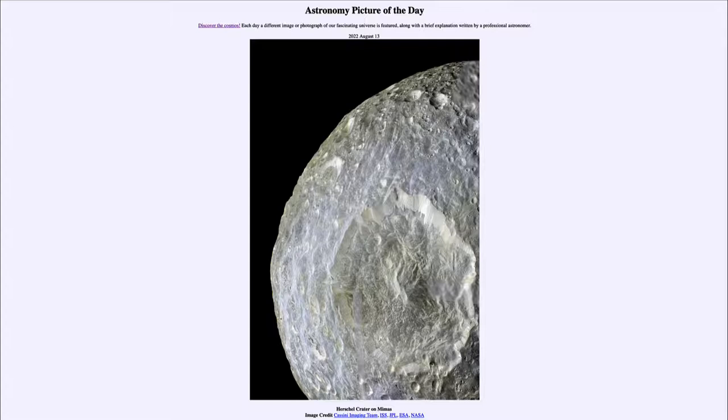However, it is also home to a very large crater that we see here, and this is what is called the Herschel Crater. It is 130 kilometers across, or maybe 75 miles or so across. Now that's a good chunk of the diameter of the entire moon — about one third of the size of it.